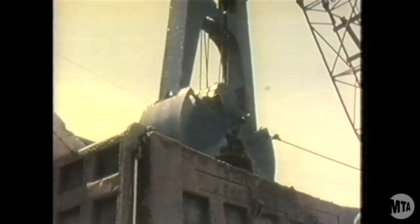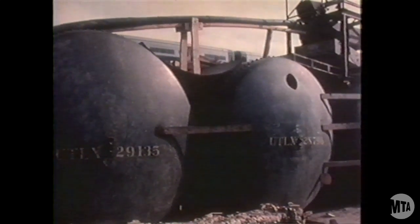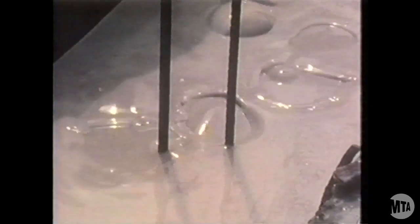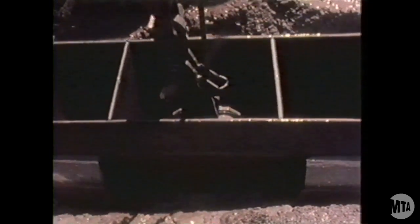The slurry, a mixture of bentonite clay and water, is prepared at a mixing plant, stored in tanks, and pumped out to excavation areas as needed. The mass of the liquid, approximately equal to the soil being removed, is sufficient to support the walls of the trench as the excavation proceeds.